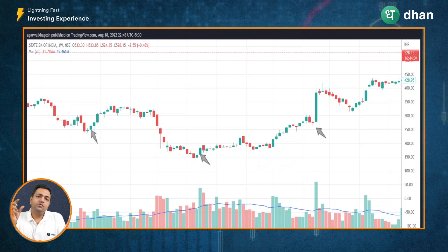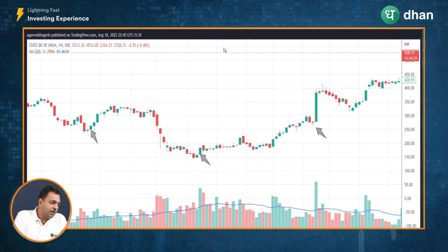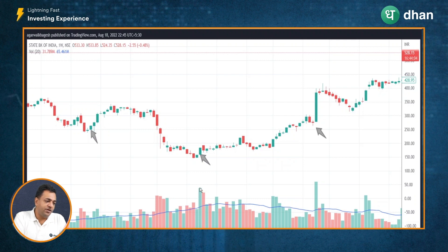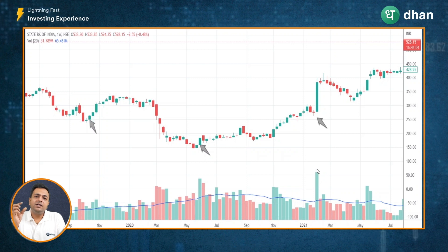Do remember: whenever you see these candles, if they are accompanied with above-average volumes, they will hold more significance compared to candles not accompanied by above-average volumes. The Marubozu candles spotted here all have higher-than-average volume, indicated by the blue line. In two of those instances, the volume was almost two times the average volume. Whenever candles are accompanied by huge volumes, they have a better probability and a better chance of success.